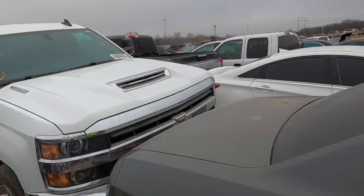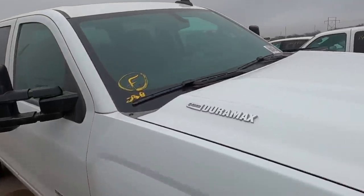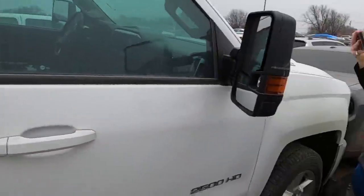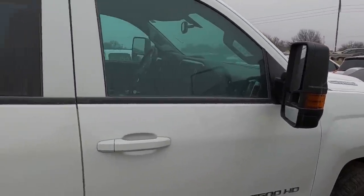Number one on my list is a 2018 Chevy Silverado. This is the Duramax — and of course it has the Allison transmission behind it. This is the good one, not the 3.0 Duramax. This is the good one.